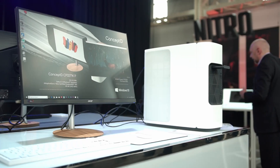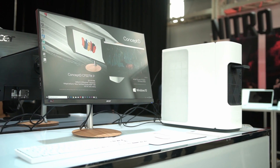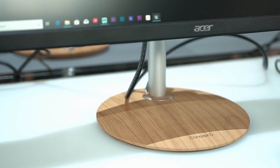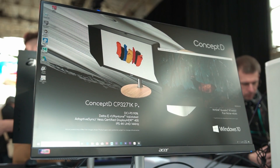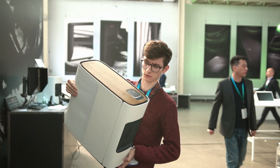The ConceptD range also includes a series of monitors that share the same design ethos as the notebooks, with super color-accurate displays and a very forward-thinking design. I've already covered these in a separate video, so hit the card in the top right-hand corner to learn more.